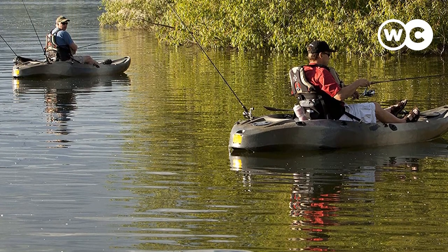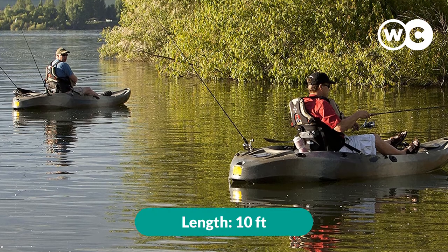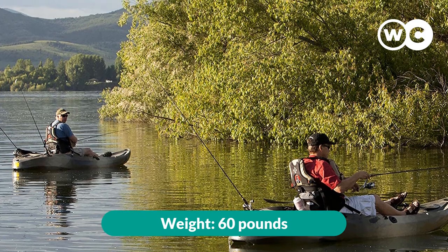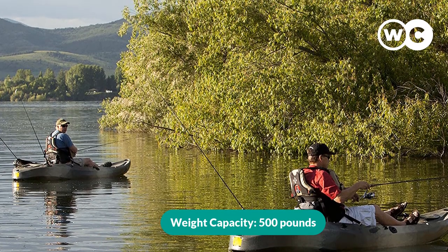This is another great all-rounder sit-on-top fishing kayak. Its length: 10 feet. Width: 36 inches. Weight: 60 pounds. Weight capacity: 500 pounds.